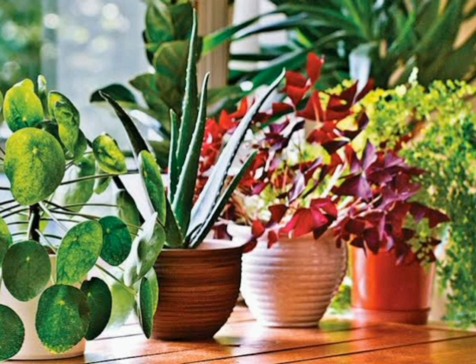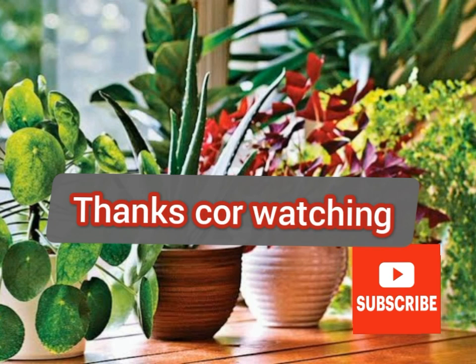Hope you enjoyed watching my video. Let me know in the comment section if you have any questions related to this video. Don't forget to subscribe to my channel. Thanks for watching.